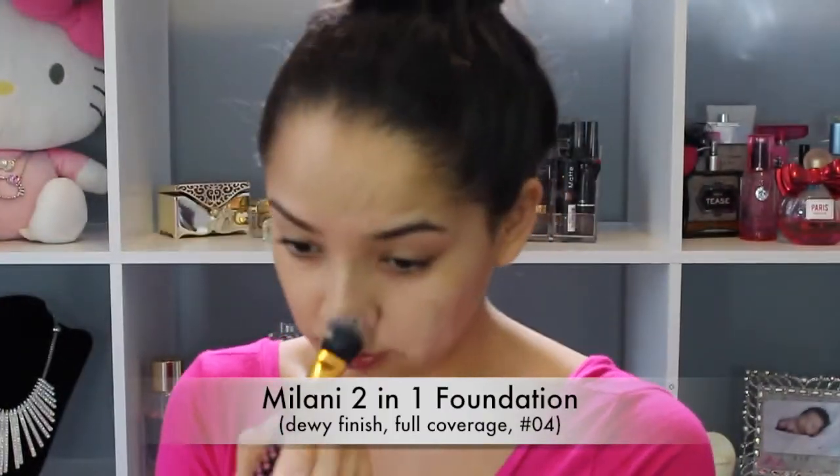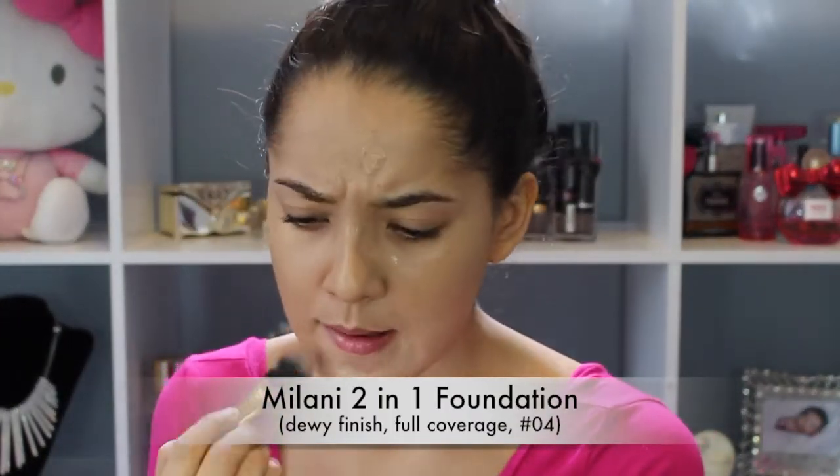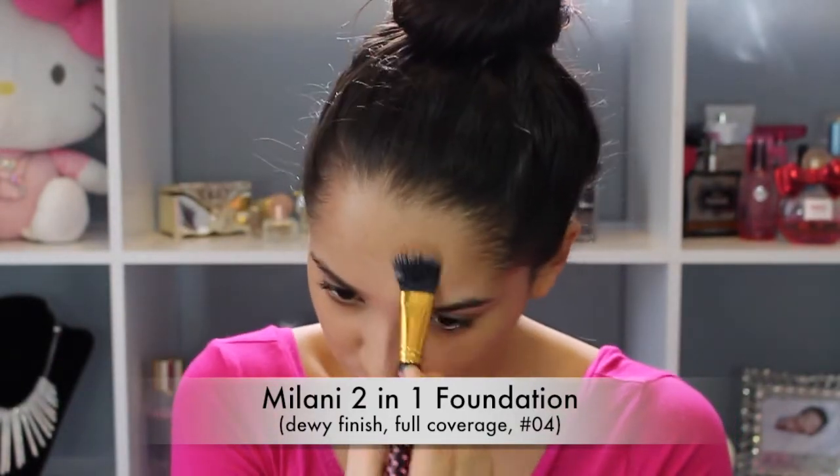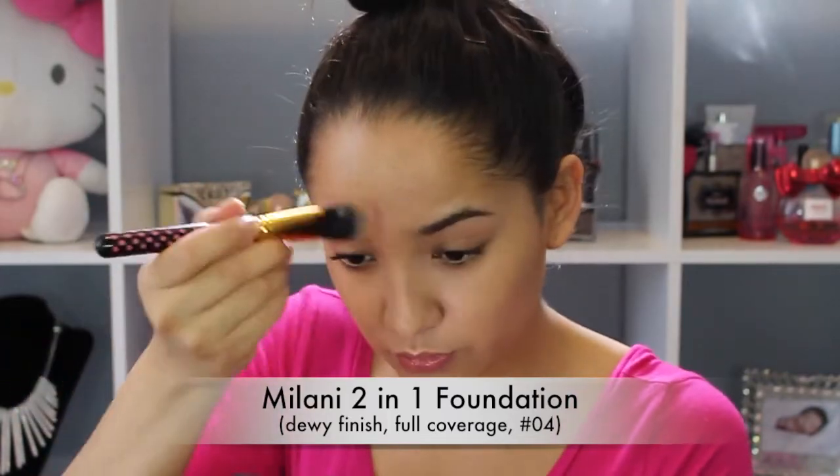Next I'm going to use a Milani 2-in-1 foundation. I love this foundation. I do have oily skin though, and this is like a dewy finish, so it does look very shiny on me, but I mattify it with some powder.